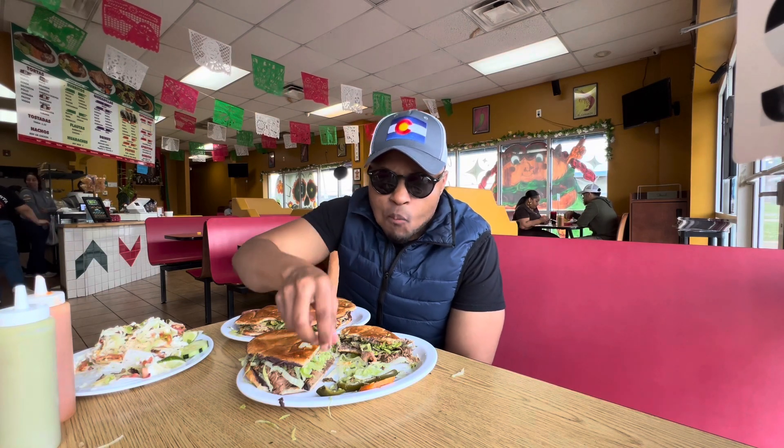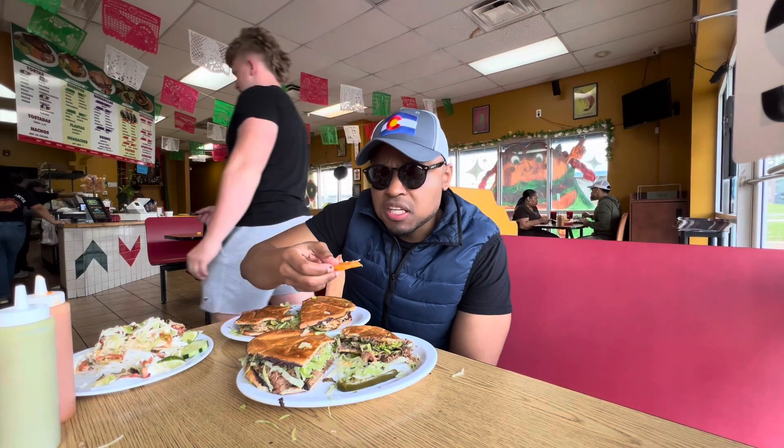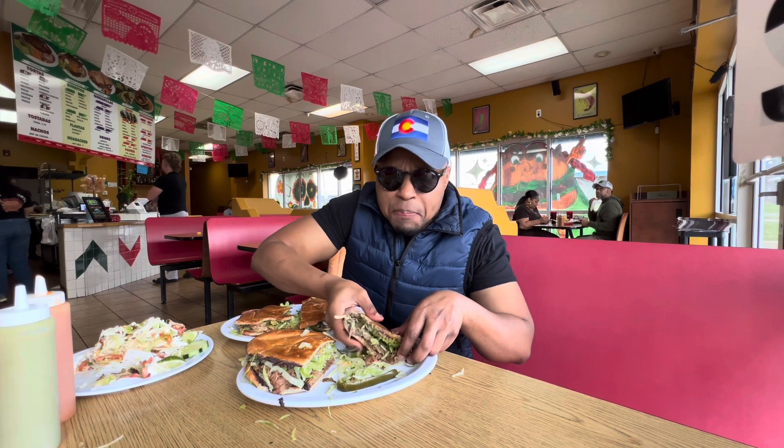A little bit of jalapeño goes a long way, paired with a little bit of sweetness from the carrot. It's just a recipe for perfection.